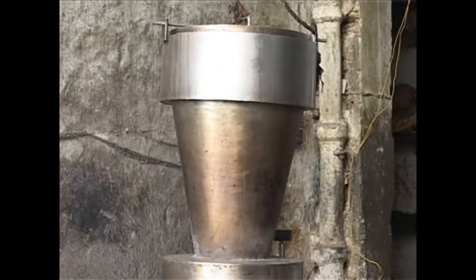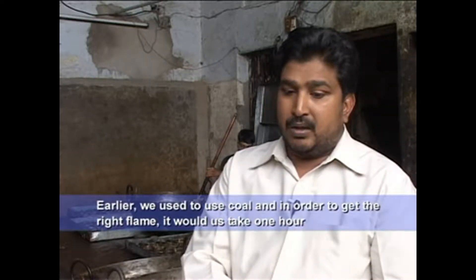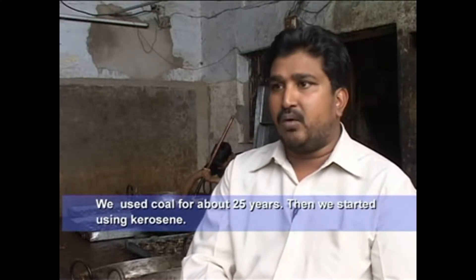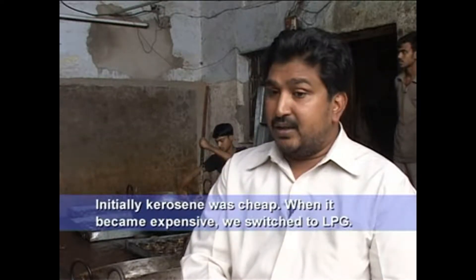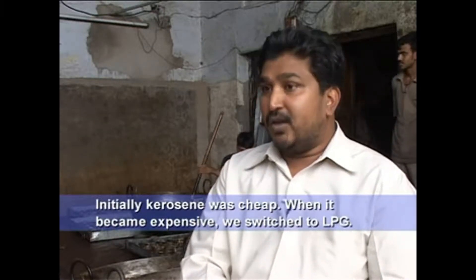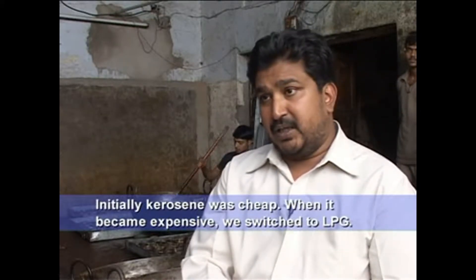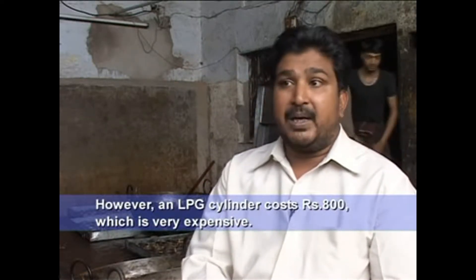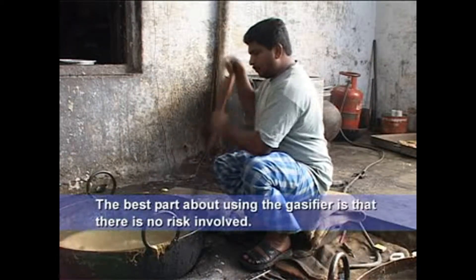In the beginning, we used kerosene, then we used LPG gas. The cylinder of LPG is about 800 rupees, so this is very expensive. In this case, we work with 200 rupees. And there is no risk of any kind.